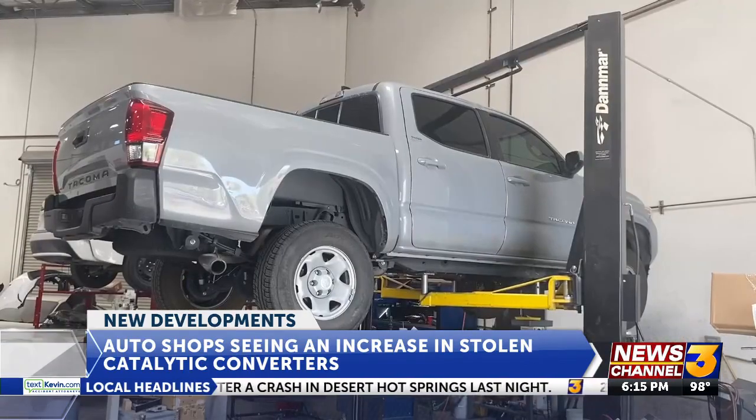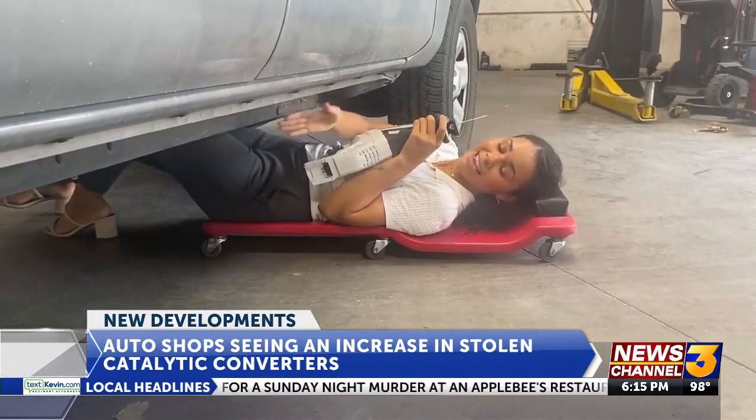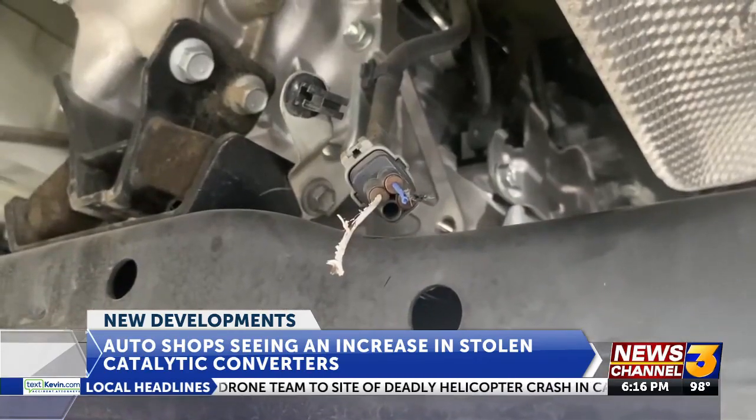But it takes months and a lot of money to replace the part. Some cars are targeted more than others. If I were a thief, I would choose a car like this — because of how high off the ground it is and how easy it is to get to the converter. Other cars like Honda Accords and Ford Explorers are also targeted for their converters.